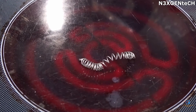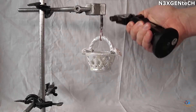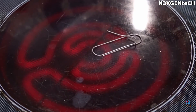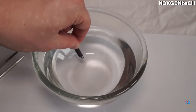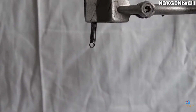Nitinol — this nickel-titanium alloy has a characteristic that scientists know as shape memory. If an object made of nitinol, for example a clip, is deformed, it will recover its initial shape when heated to a temperature of 104 degrees Fahrenheit. The same thing will happen if you place the object in water. In addition, nitinol is a resistant and elastic product, but unfortunately it is quite expensive and difficult to make.